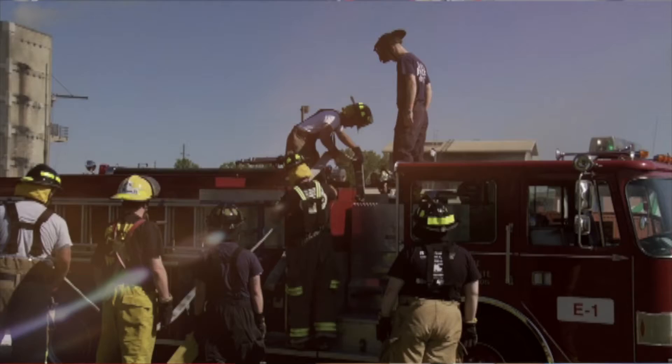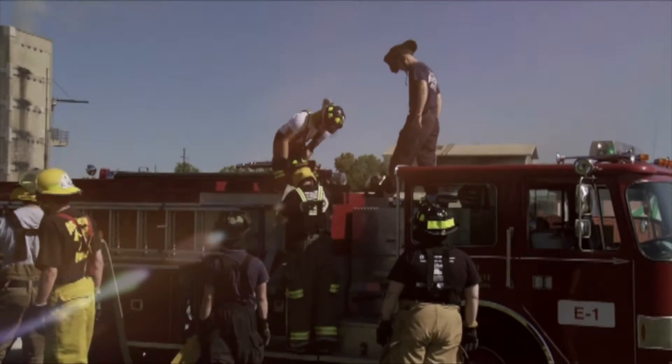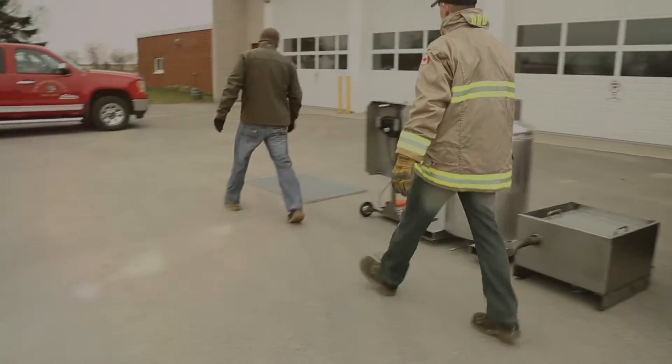We have to have a flexible model to deliver training, and sometimes the flexibility of having it in your local municipality is a huge benefit over having to travel. It's really been an evolution — taking technology that we have in our big fixed systems and putting it in a small-scale portable training system.